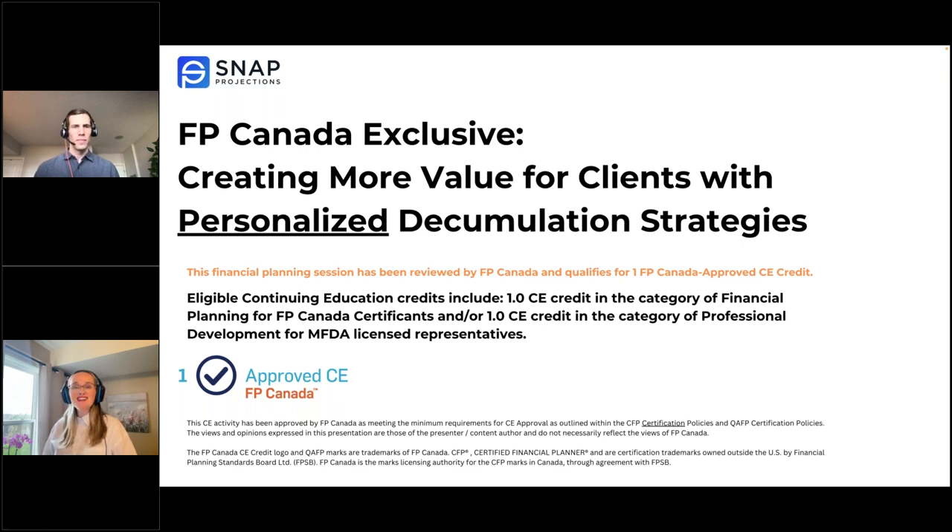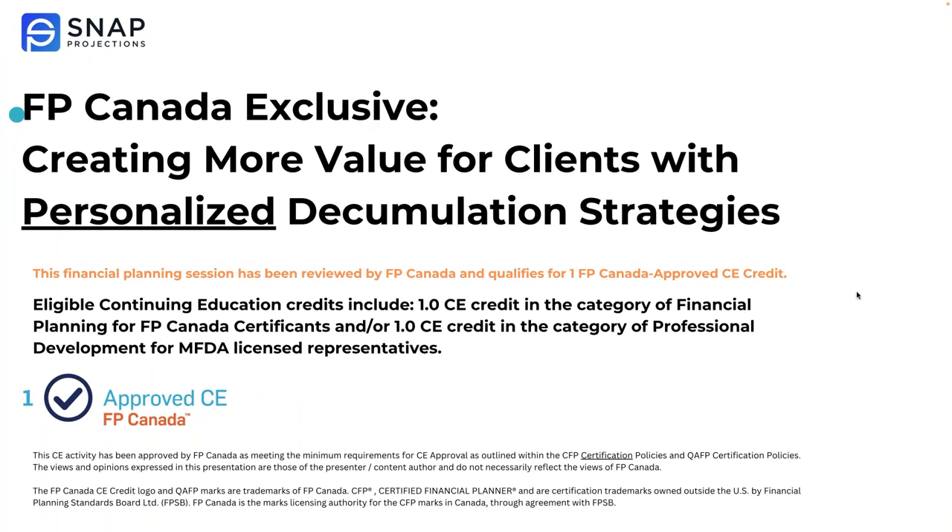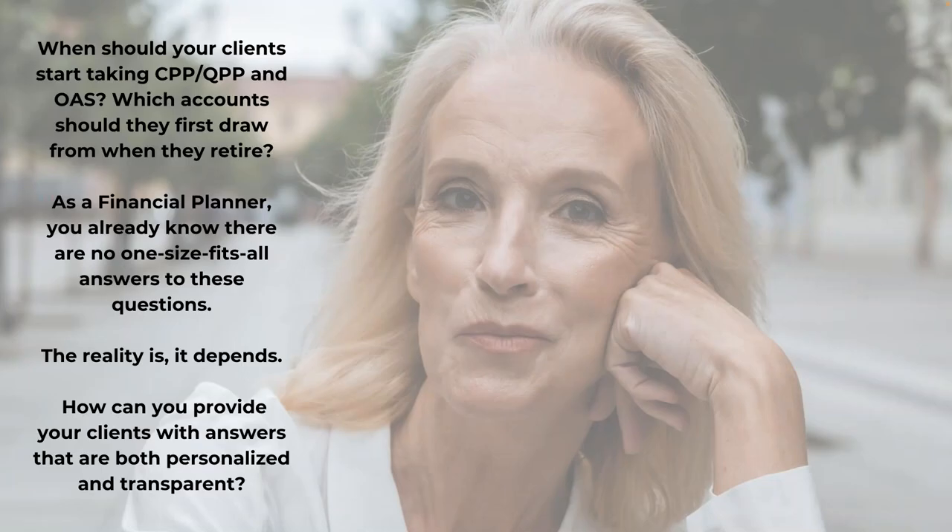Steve and I have our cameras turned on just to say hello — we will now shut them off to give you a full screen view of our presentation. I'd like to start by introducing you to today's case study client, 64-year-old Sonia Hayes. Sonia is turning 65 in the new year. As she approaches her final year working as an HR manager, she's beginning to prepare for the transition from working and investing to retiring and drawing on her savings. Recognizing the experience and expertise of this group, we will be focusing the presentation and analysis at a deeper level than what we would normally attempt to pack into a one-hour session.